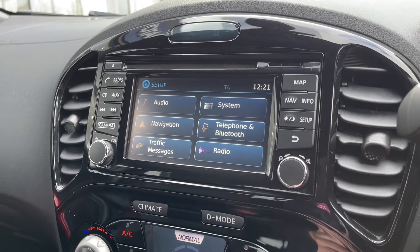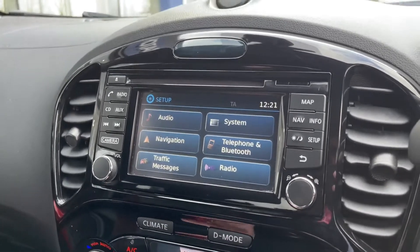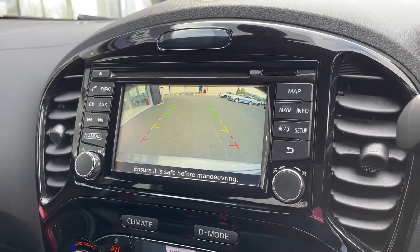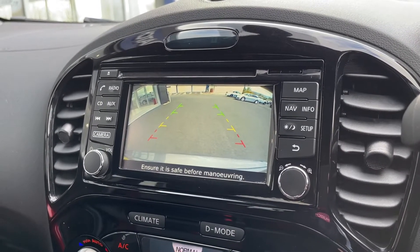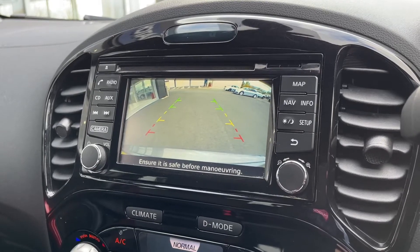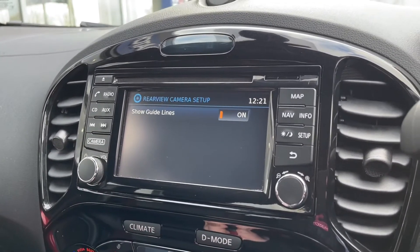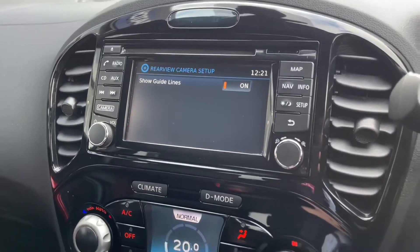Popping this into reverse, you'll see you get a reverse parking camera — a lovely feature that helps you get into tight parking spots. There are guides to show you where the car is reversing to, with a red line indicating when you're getting too close. You can also go into the camera settings and turn the guidelines on or off if you'd prefer.